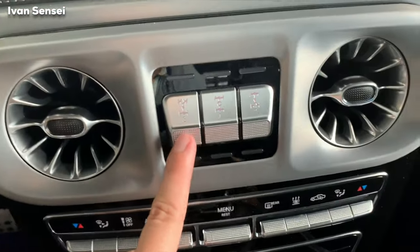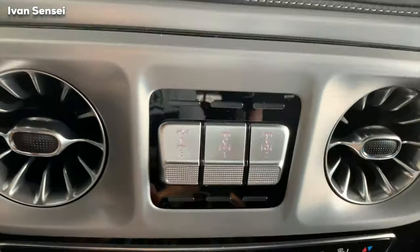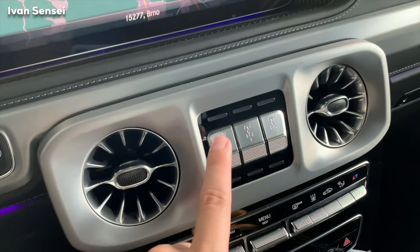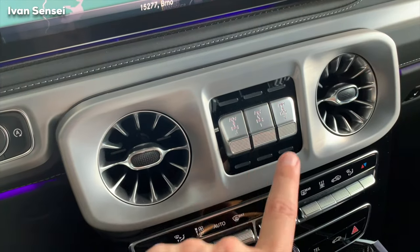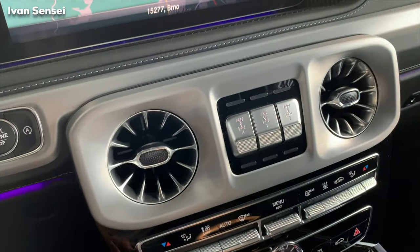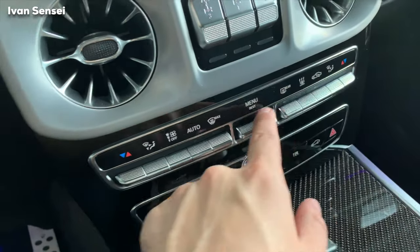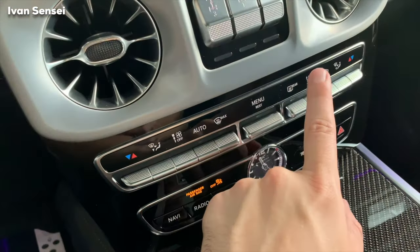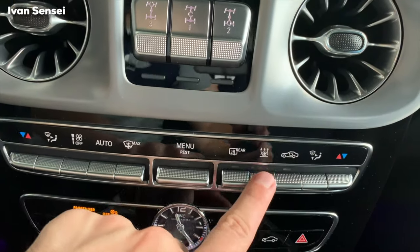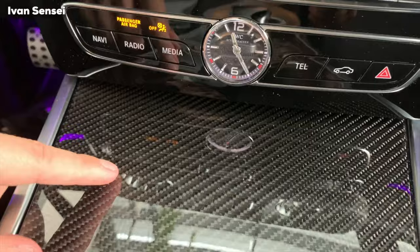Here you have these iconic differential locks — number one, number two, and number three. This is the front, this is the mid, and this is the rear differential. Even without turning on the diffs you can go in crazy conditions, and with them on you can go practically anywhere. Here you can see the dual-zone thermatronic unit from Mercedes. We have auxiliary heating here too — you can turn this on during winter and it will warm up the cabin. You also have carbon fiber decor.